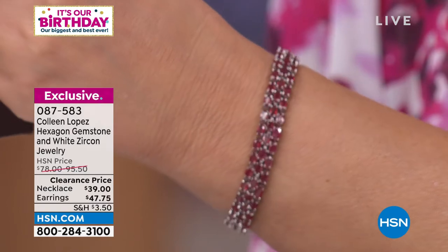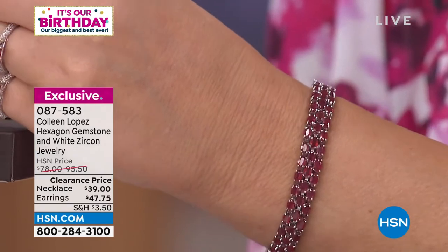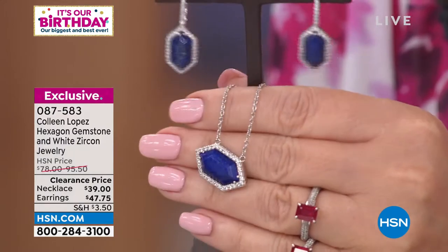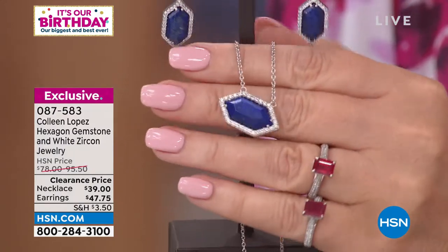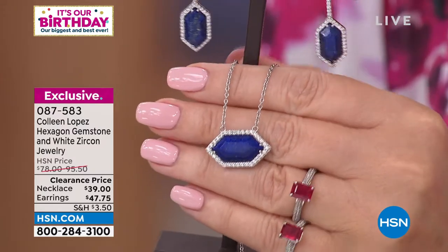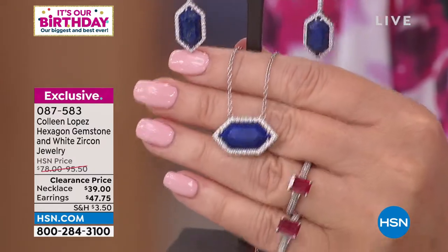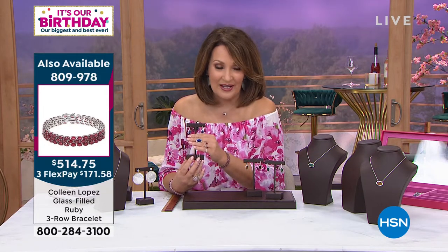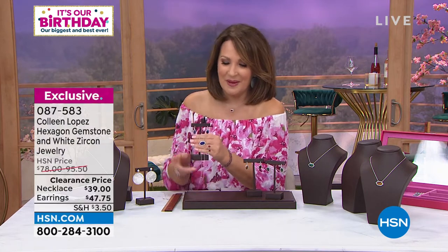I do also have the ruby bracelet coming up — only a handful of those available, by the way. Absolutely stunning piece. And we have matching earrings and the matching pendant. So if you are born in July, if you have a son, daughter, grandchild, spouse born in July, or your anniversary, or if you just love rubies and you've always wanted an emerald cut ruby solitaire and don't want to break the bank — that's what we're going to be talking about in our birthday surprise coming up in a little bit.